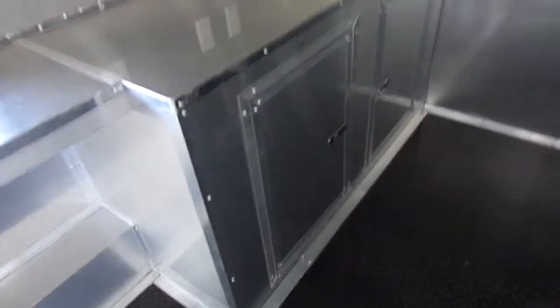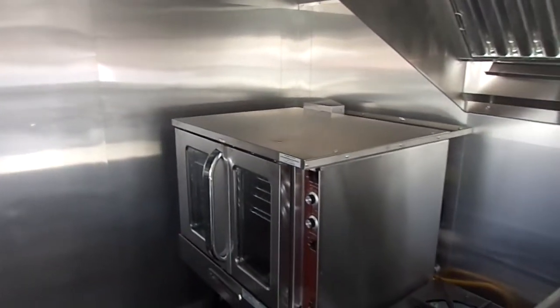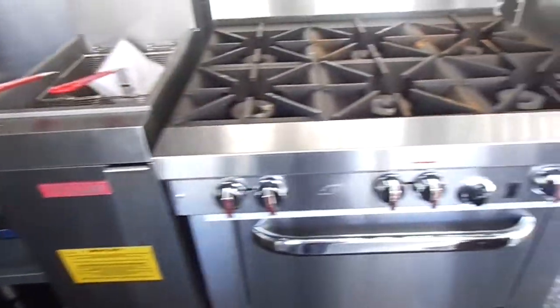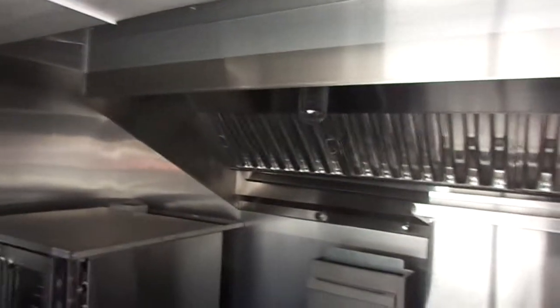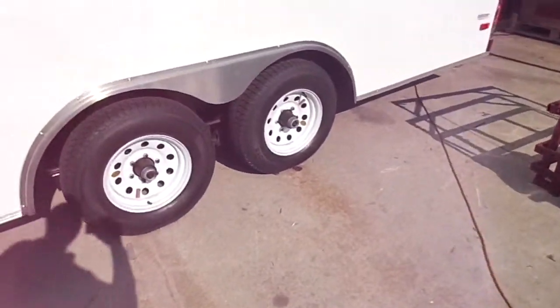six foot concession window with glass and screens, we have our convection oven, our stock pot range, our deep fryer, our six burner stove and oven, our 36 inch griddle, and the 5,200 pound axles on it.